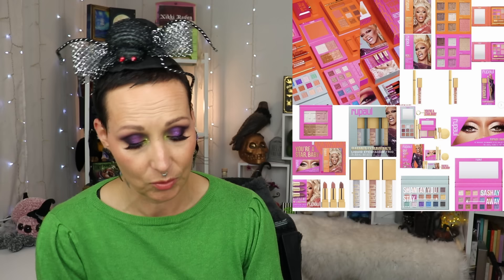Next, RuPaul came out with a makeup collection called Your Star Baby, available online at Superdrug. When I saw this I was like, yes, of course — it actually surprised me that it took so long. You get a Shantay You Stay palette, a Sashay Away palette, lip sets, highlighters, and complete face palettes. If I were to get anything it would probably be a lippie. Let me know if you got any or if this is the first time you're hearing about it.